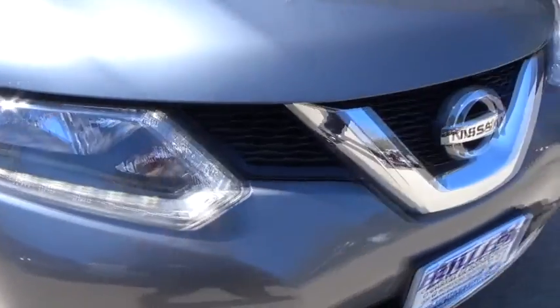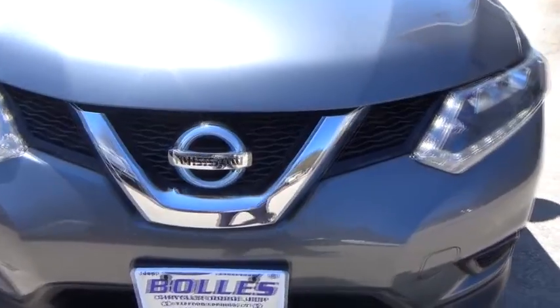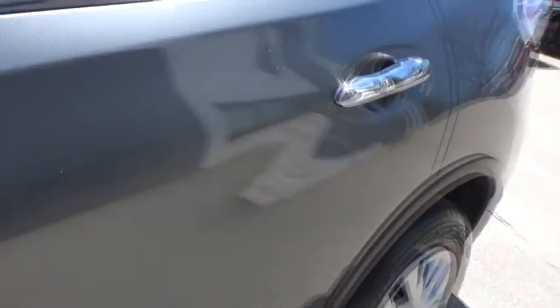Trip computer, daytime running lights, tachometer, cargo area light, center console, vanity mirrors, engine immobilizer, tire pressure monitoring system. Wouldn't you look great in this vehicle? Stop in today and see for yourself.